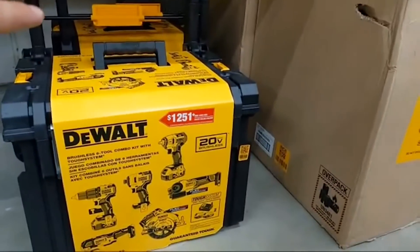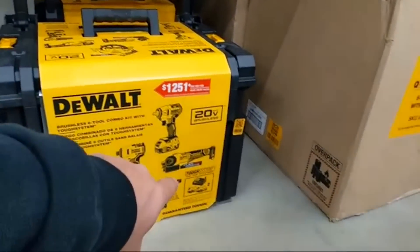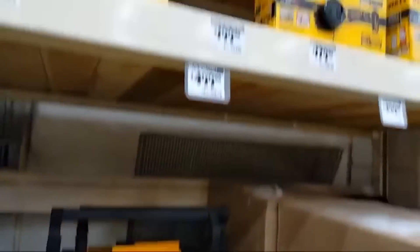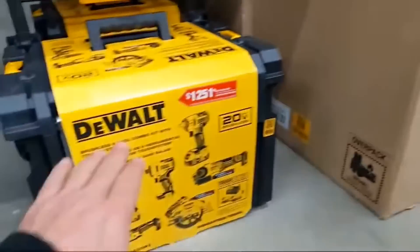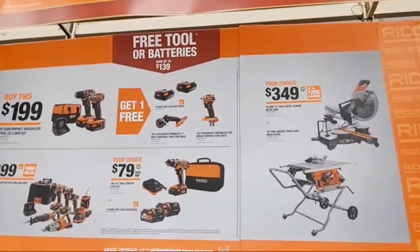Here's the thing — you have two batteries here but you're missing a light over there. The wall even tells you: $1,251 value versus $900 value. The better value is clearly here. We also have Ridgid deals: free tool or batteries, save up to $139.